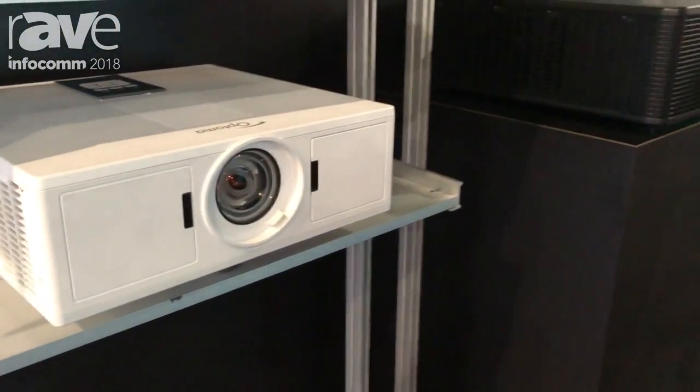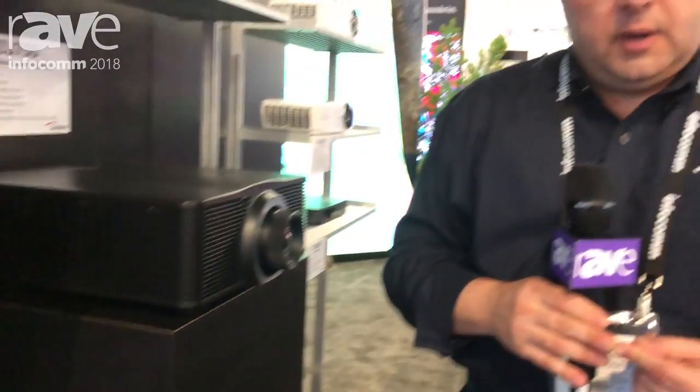These are all brand new models that will be shipping in the August timeframe. Starting prices will be around $2300 and will go up from there. Again, this is our Z500 series of laser projectors. For more information, come to OptimaUSA.com. Thank you.